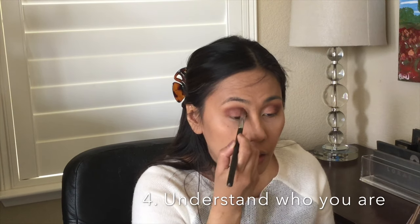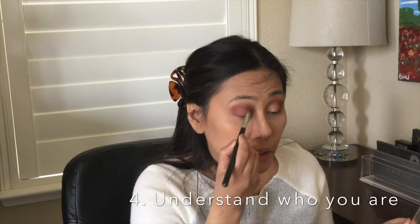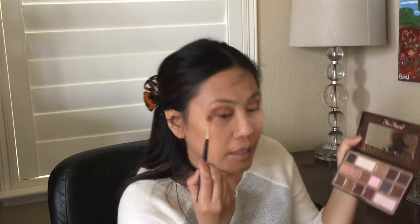Back to being a YouTuber — you really have to know yourself and understand what your content is going to be about, but it shouldn't stop you from starting. Going to my Too Faced Chocolate Bar palette, using the color Champagne Truffle. Normally I like to go nude — you know what, I'm going to go nude.